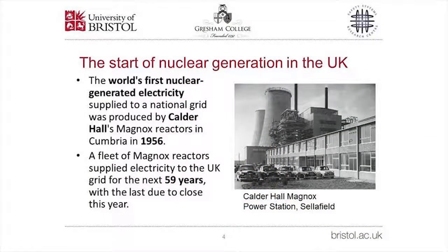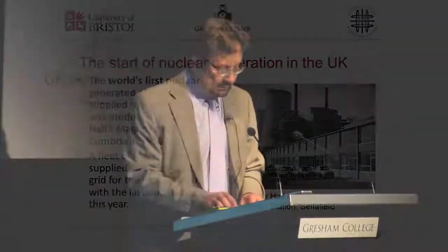The UK was actually the first country to connect a nuclear power station to its national grid, which happened in 1956. Those reactors at Calder Hall were Magnox reactors, and Magnox reactors have supplied electricity to the UK grid for about 60 years. The last one is still operating at Wylfa but is due to close this year.